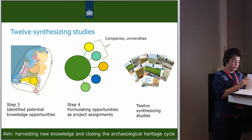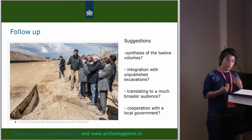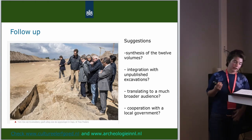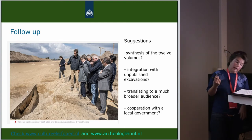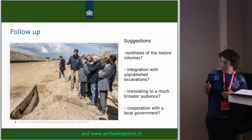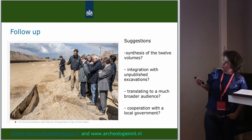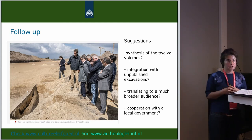There are several options and suggestions. One is you could make a synthesis of the 12 syntheses, which would raise interesting issues about, for instance, the usefulness of the archaeological reports and the scope of the new questions. Another option is to integrate data from old unpublished excavations. Another option is to translate the new knowledge to a much broader audience — cooperating with local or provincial governments, who are interested in archaeology but perhaps still somewhat hesitant. These are suggestions for the future.